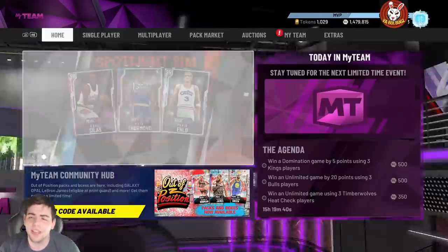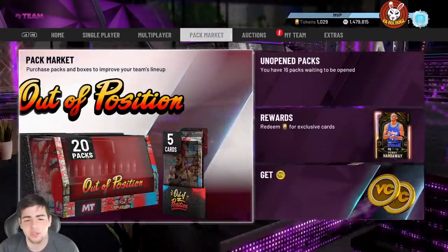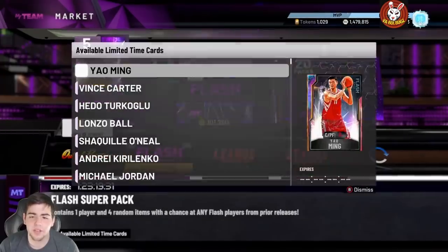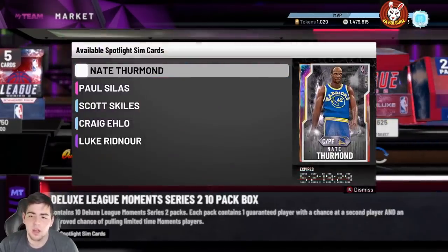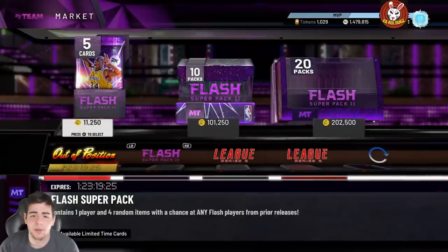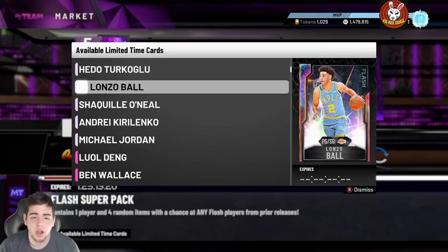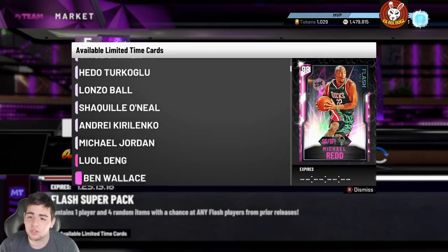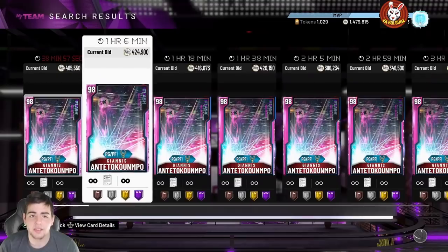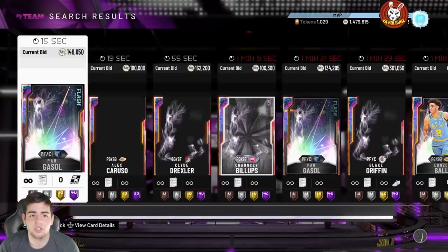What's good YouTube, it's your boy Bugs back with another NBA 2K20 MyTeam video. Today we got some new content — we got the Flash Packs, we got the Opals dropping soon, don't know exactly what the Opals are gonna be. We got Flash Super Packs, and I wish you could pop them with MT because these packs are really good. Now we got Giannis Antetokounmpo in packs — they haven't released Giannis in any packs or locker codes in a while.